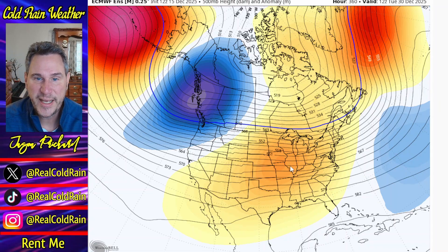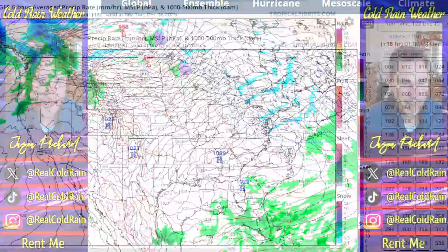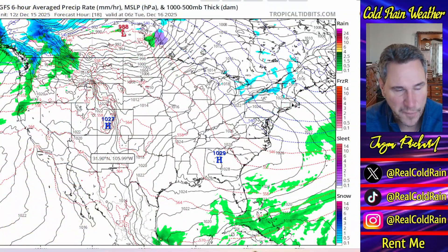I think what we're seeing here on the European is bogus. I think what we're going to end up seeing is a pattern that looks a little more like this — maybe not to that extreme, but you're going to see troughing off the west coast, up through Canada, keeping Canada cold, and then back through the Northeast. I think the model is going a little too far with its big connecting ridge. High pressure will slide out of Canada across the north and into the east. That's your big picture view.